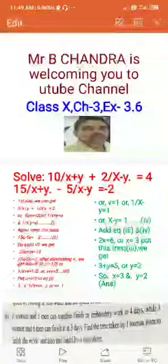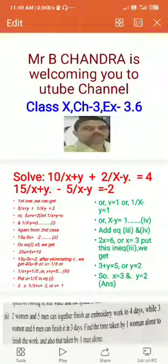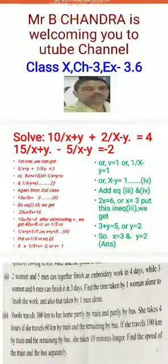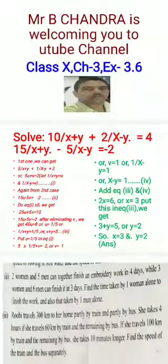Now from question number one: solve ten by X plus Y plus two by X minus Y equals four, and fifteen by X plus Y minus five by X minus Y equals minus two. The first equation simplifies to five by X plus Y plus one by X minus Y equals two, or five U plus V equals two, where we let one by X plus Y equal U and one by X minus Y equal V. This is equation number one.